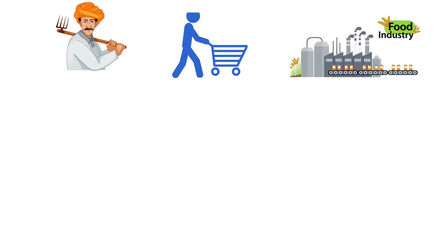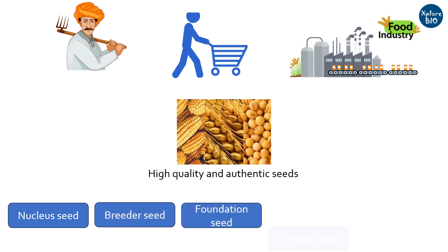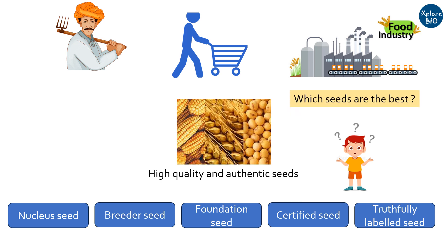Whether you are a farmer, an end consumer, or some food-based company, you always want quality and authentic seeds. Quality seeds are mainly classified as nuclear, breeder, foundation, certified, or truthfully labeled seed. But many of us confuse one with the other, and which one is suitable for a particular need is often a topic of debate.